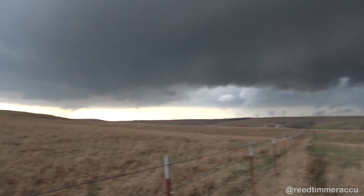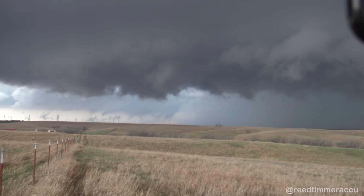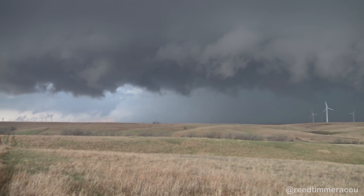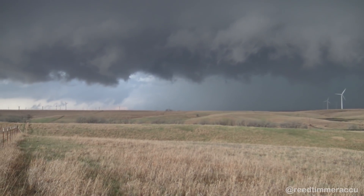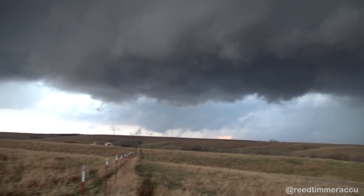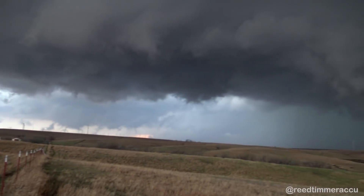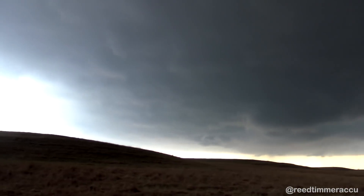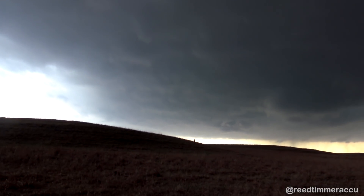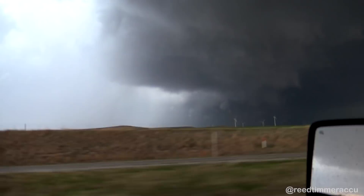We just witnessed a tornado back to the southwest underneath that base. Looks like another one is trying to form. Probably going to be north of us now. That looks laminar, doesn't it? A lot of turbulence in there. Could also have it back to our south with that other circulation, if that wraps back around. Look, there's motion in there. It seems like it's all flowing into that.